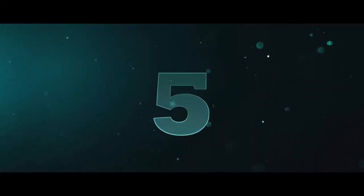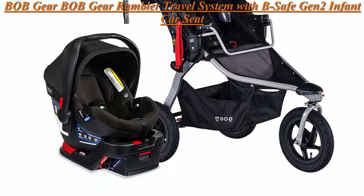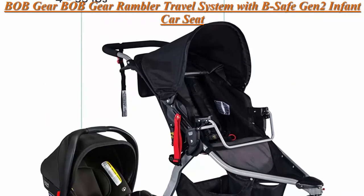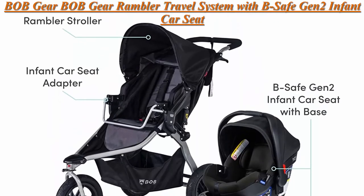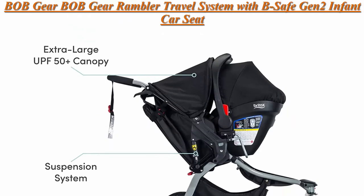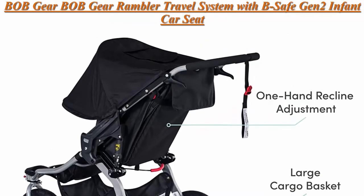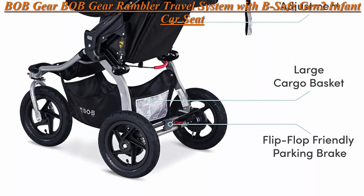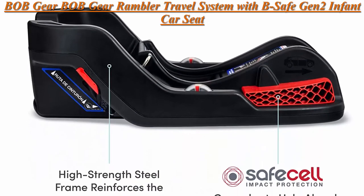Top 5: Bob Gear Rambler Travel System with B-Safe Gen 2 Infant Car Seat, Black. Complete travel system — Rambler Jogging Stroller, B-Safe Gen 2 Infant Car Seat, car seat base and adapters all in one box. Smooth ride: mountain bike style suspension for an ultra smooth ride, 12-inch air-filled tires. Save on trunk space.